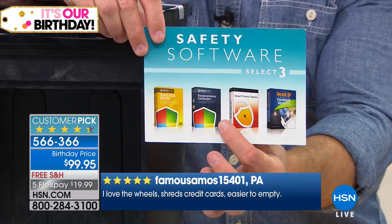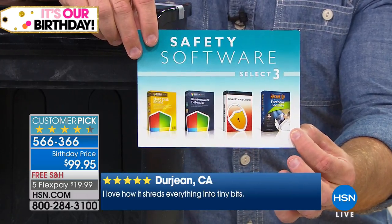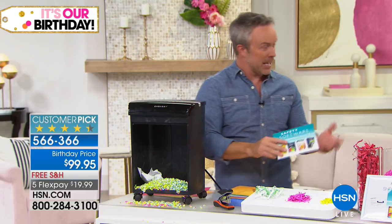You're getting a software defender, a privacy cleaner, and a hard disk shield. You also get an e-book called Hacker Up — a way to protect and manage your identity on social media. Have you ever been on those web pages and they ask you to confirm your identity with your phone number, your zip code? It's like they have enough of your information already. This helps you too.